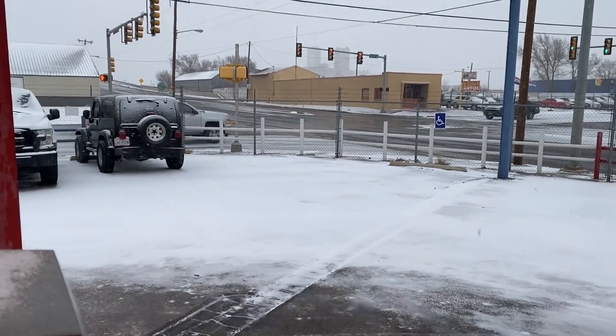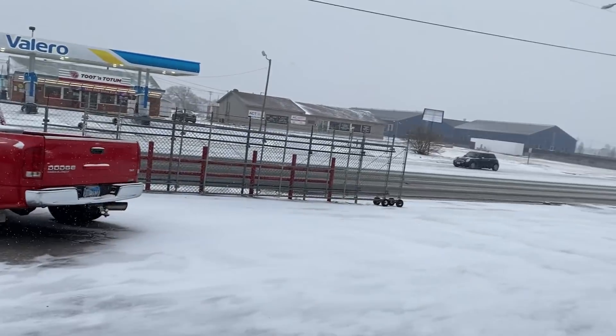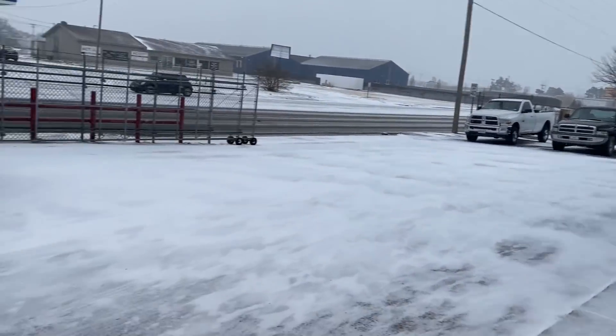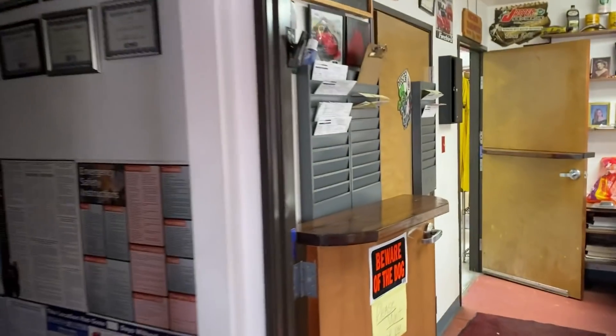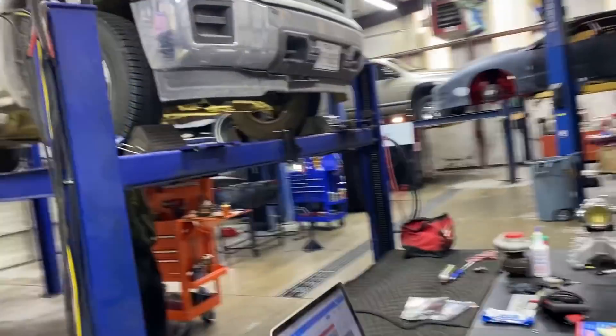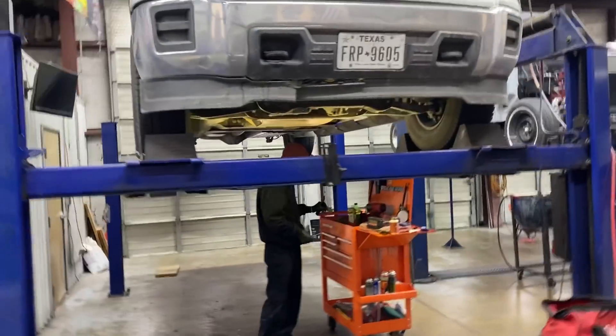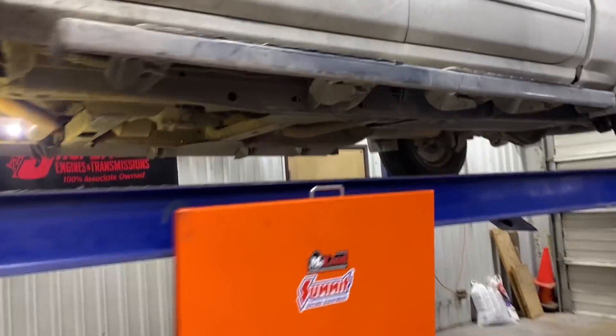Good morning everybody, this is Richard back at you. This is what it looks like here this morning in Amarillo - just the first start of it, we got a bunch more coming in later on this evening. Pretty neat but we got a lot of work going on here at the shop. We got Cody pulling out a six speed, we're going to be going through this six speed, and we also have another six speed in the back that we're gonna get out and freshen up too.